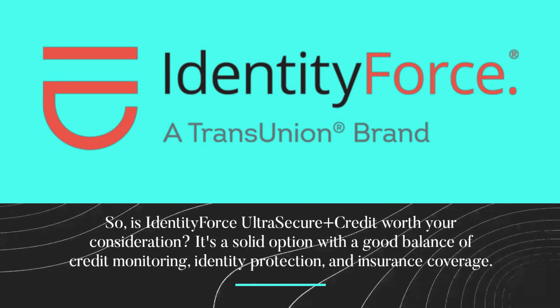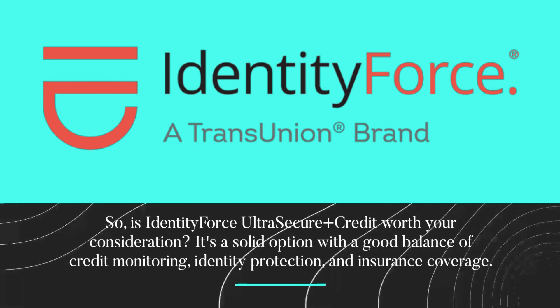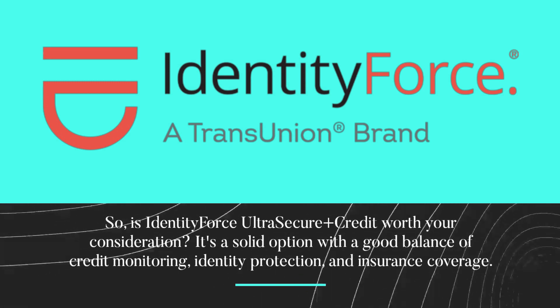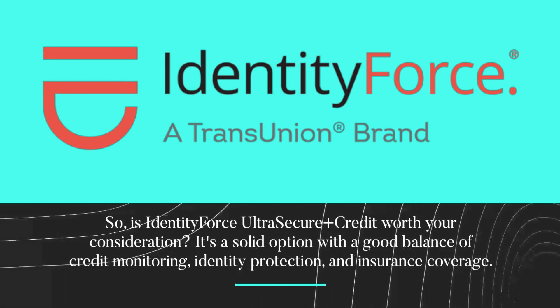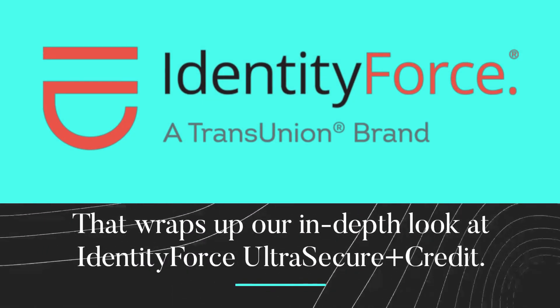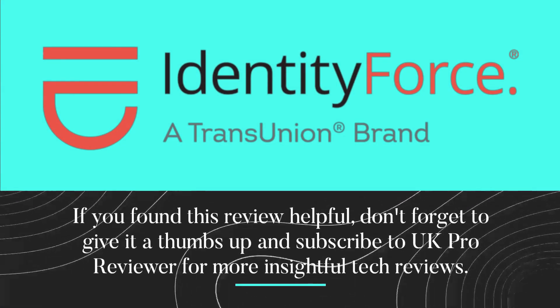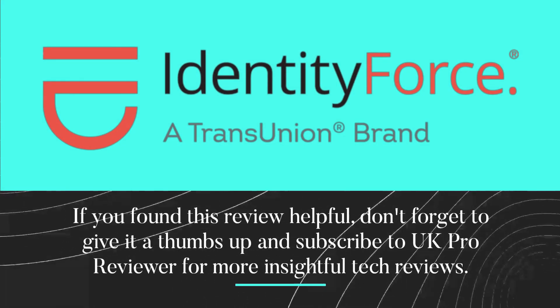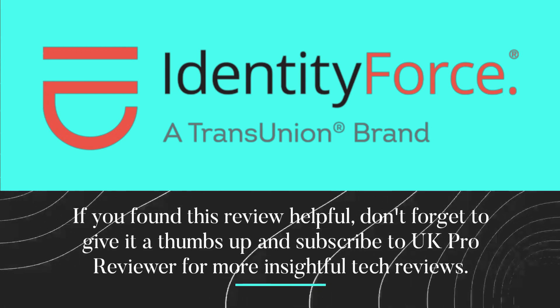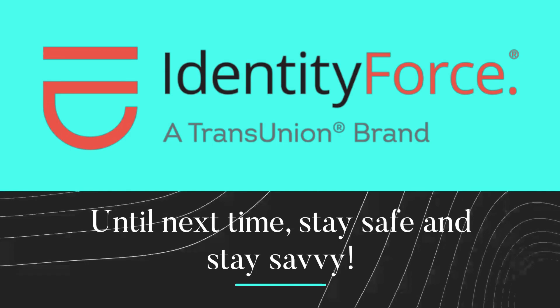Is IdentityForce Ultra Secure Plus Credit worth your consideration? It's a solid option with a good balance of credit monitoring, identity protection, and insurance coverage. That wraps up our in-depth look at IdentityForce Ultra Secure Plus Credit. If you found this review helpful, don't forget to give it a thumbs up and subscribe to UK Pro Reviewer for more insightful tech reviews. Until next time, stay safe and stay savvy.